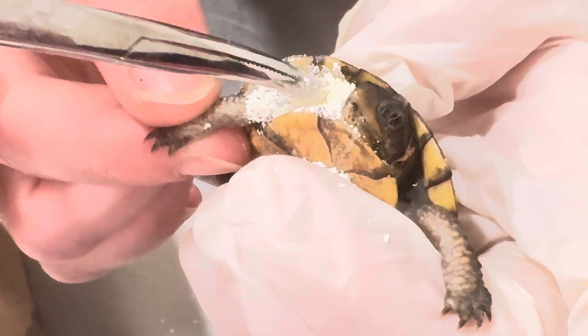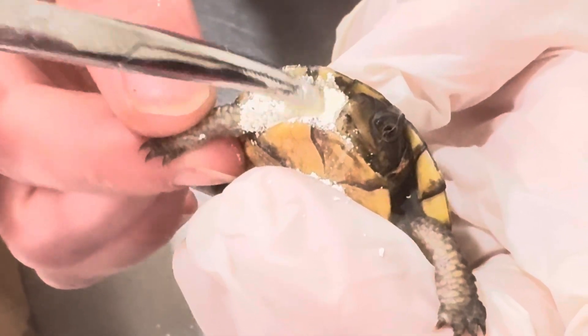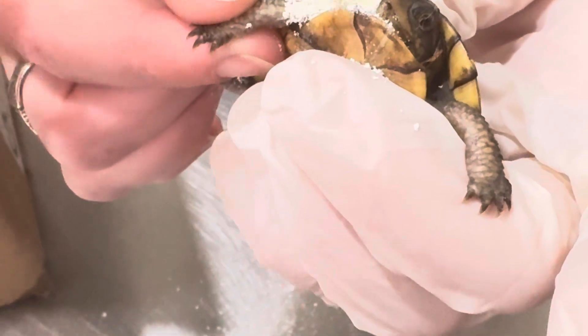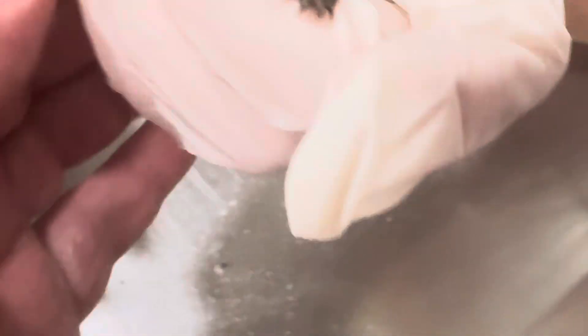I know the wildlife center doesn't take them anymore — Wild at Heart. Last time I called, I had to go north of I-10, the Catawba area, going to the east side of 63 out in the country.